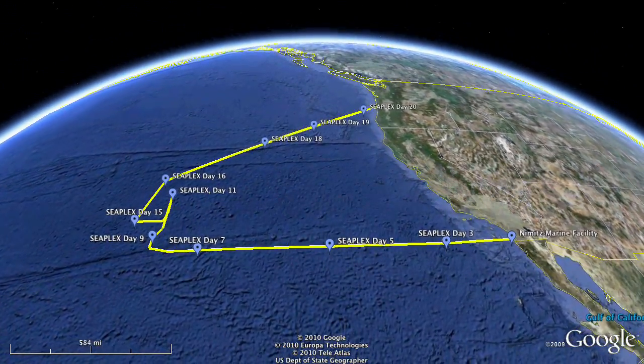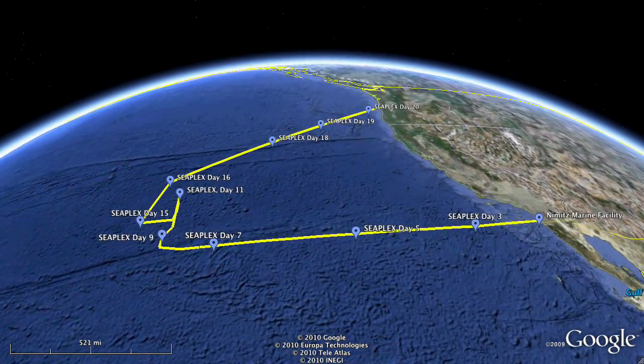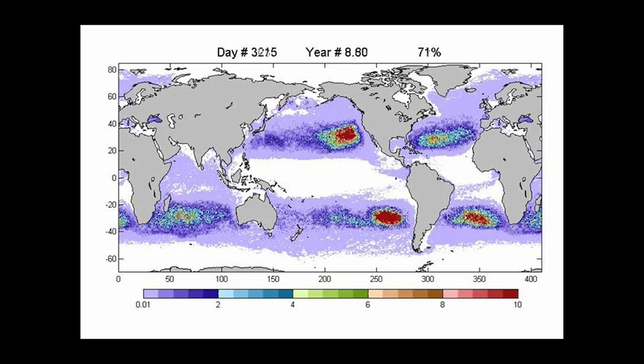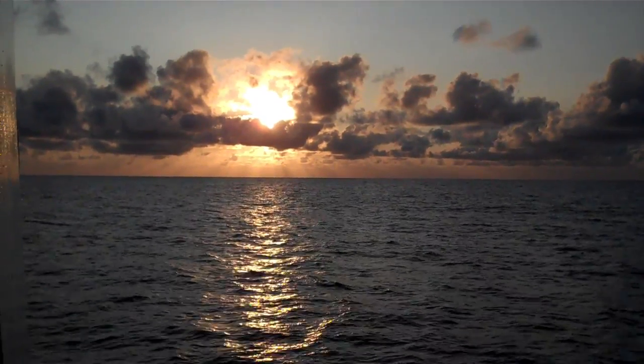We're out here going to the North Pacific Gyre to find out where the plastic is and what it's doing — it's supposed to be accumulating out here. The gyre is a large circulating feature, a natural feature of the Pacific Ocean. Both the North and South Pacific have their own gyres, as do the North and South Atlantic. Gyres are circulating features where water is swept around, retaining material, retaining water, and potentially retaining buoyant material.